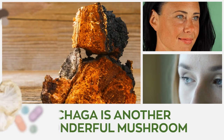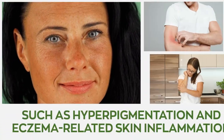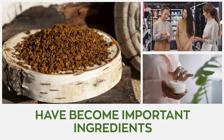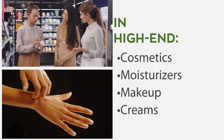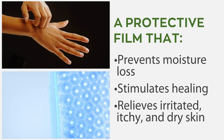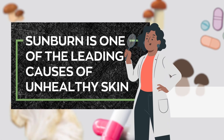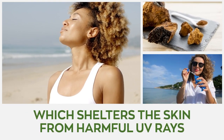Number two: Chaga. Chaga is another wonderful mushroom that helps fight numerous skin conditions such as hyperpigmentation and eczema-related skin inflammation. These days, the extracts of chaga mushrooms have become important ingredients in high-end cosmetics, moisturizers, makeup, and creams that can be used by all skin types. Its nutrients create a protective film over the skin that prevents moisture loss, stimulates healing, and relieves irritated, itchy, and dry skin. Sunburn is one of the leading causes of unhealthy skin. Luckily, chaga is enriched with bioactive compounds that stimulate the production of melanin, which shelters the skin from harmful UV rays.